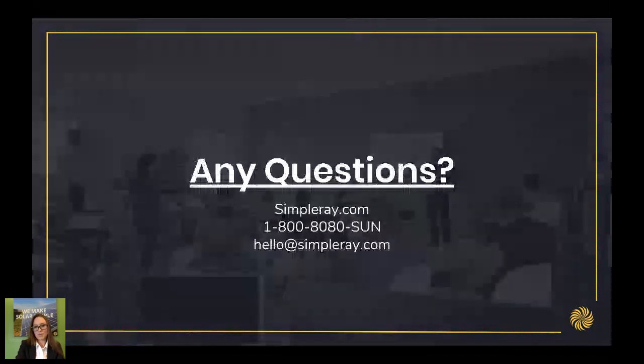That's the end of the presentation, but if you have any questions at all, please put them in the ask a question tab and I'll be happy to answer them. Where is the best place to purchase solar panels and related items? The best place is simpleray.com. We'd be happy to work with you on designing a system that's going to work for you, reviewing your electric bills and figuring out how we can help you save money.